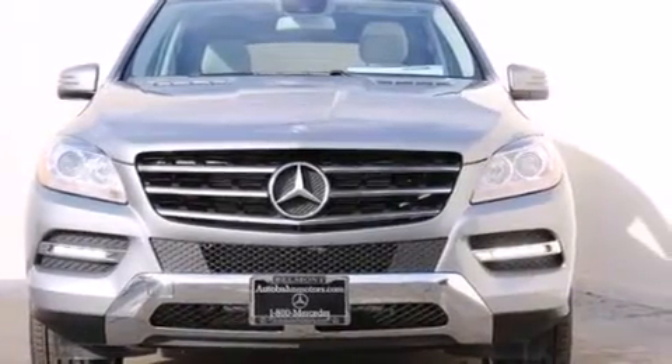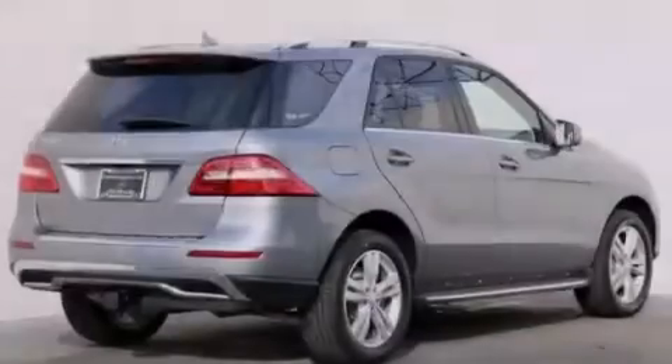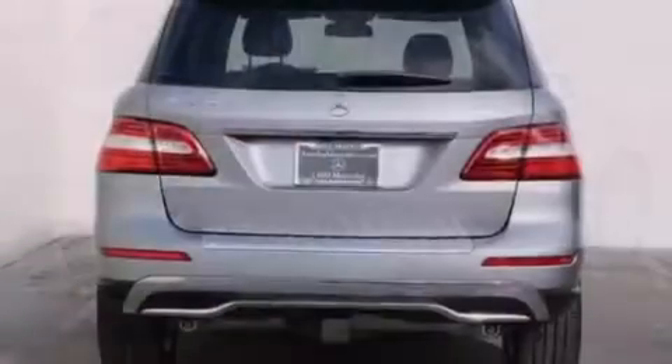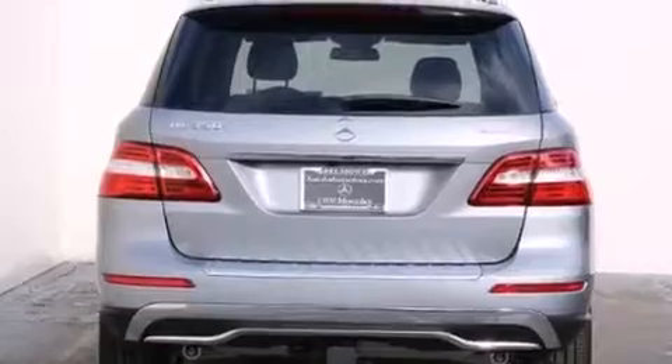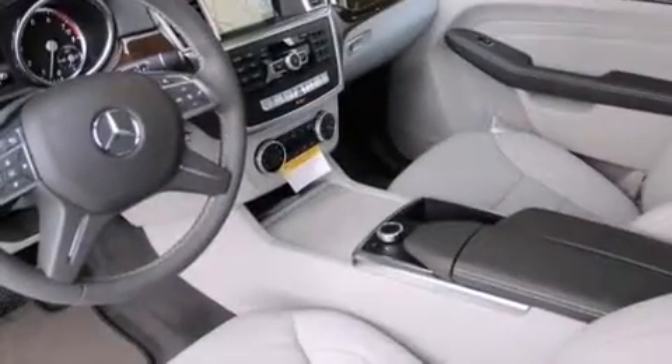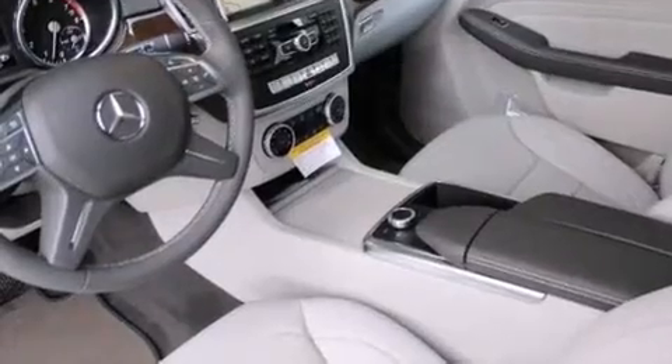Its top features and packages include the Premium One Package, a navigation system, a rear-view camera, keyless go, a power moonroof, heated seats, blind spot assist, XM satellite radio, and lane-keeping assist.